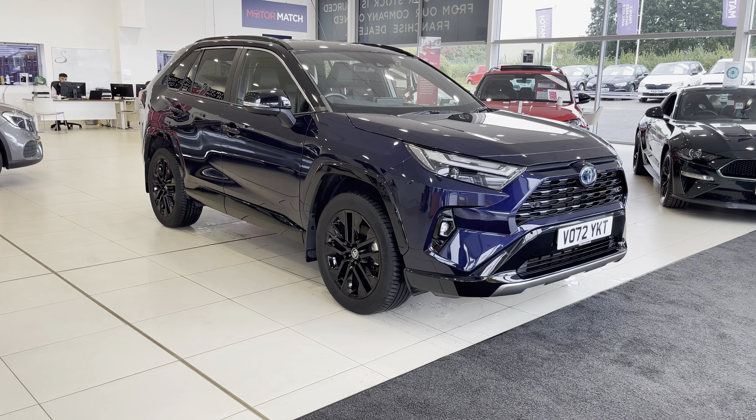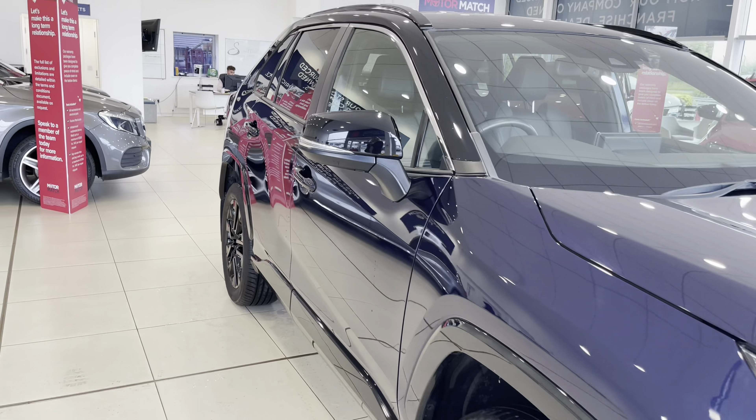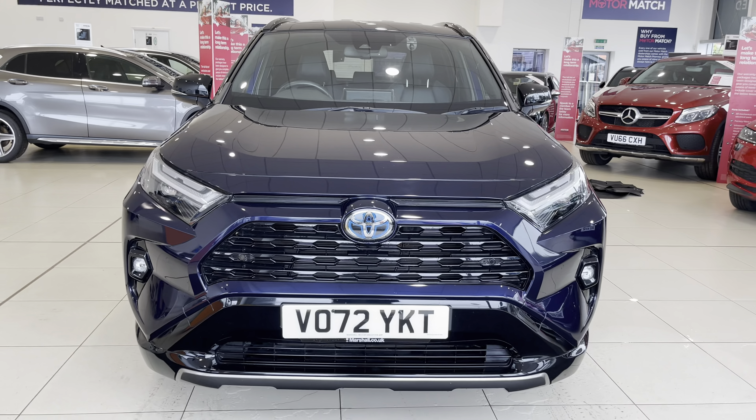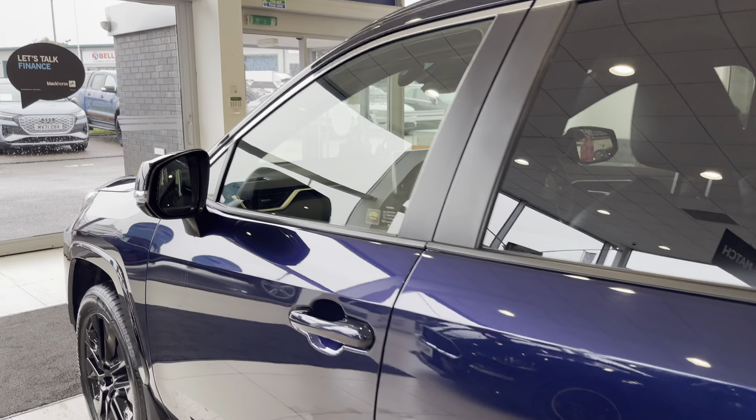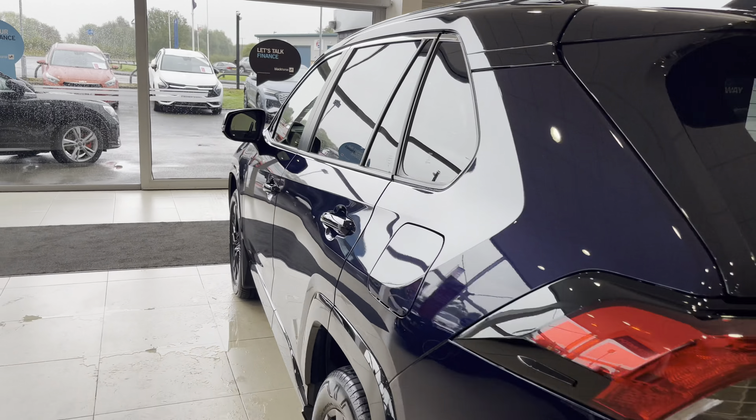Hello, my name's Lissie from Motormatch Stafford, and today's 360 exterior interior tour is on this Toyota RAV4 2.5 VVTH Dynamic CVT four-wheel drive, which is a petrol hybrid. This vehicle is automatic and is also ULEZ compliant, finished in obsidian blue bitone metallic.